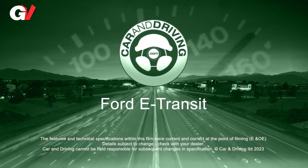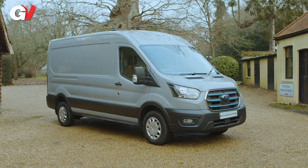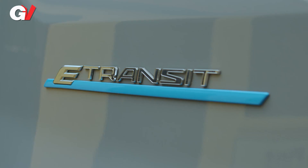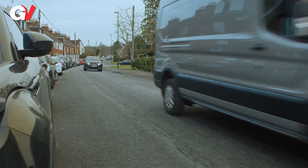Global Vans presents the Ford E-Transit. Ford has reimagined what a large full battery van should be and come up with this — the E-Transit — which at launch set a fresh segment benchmark.